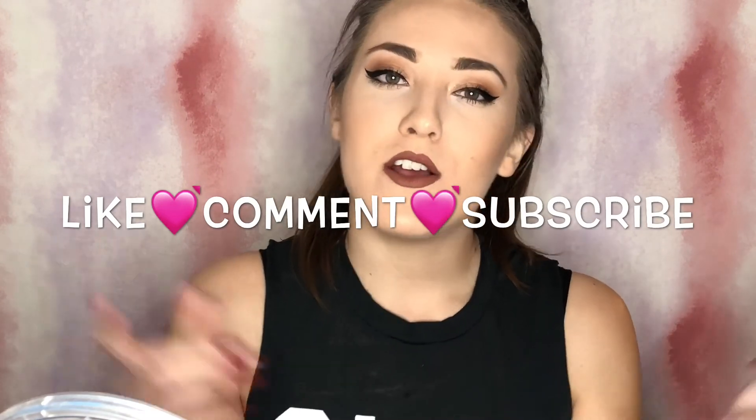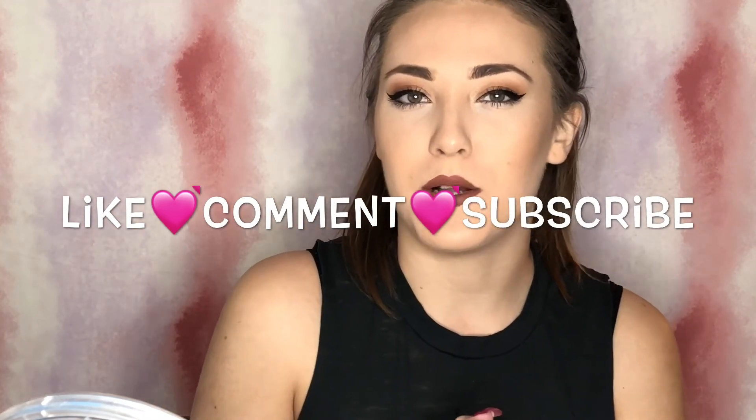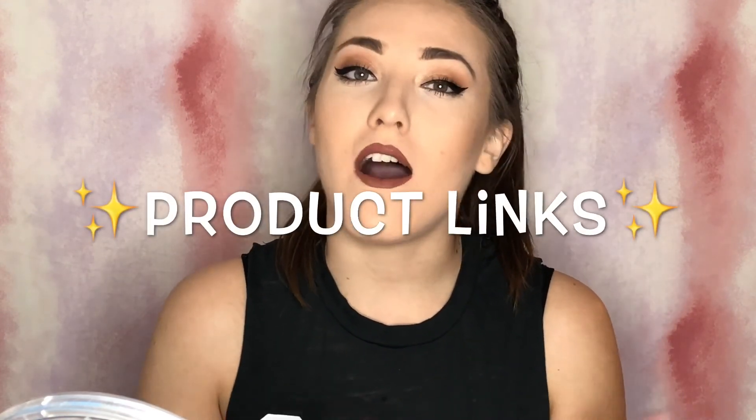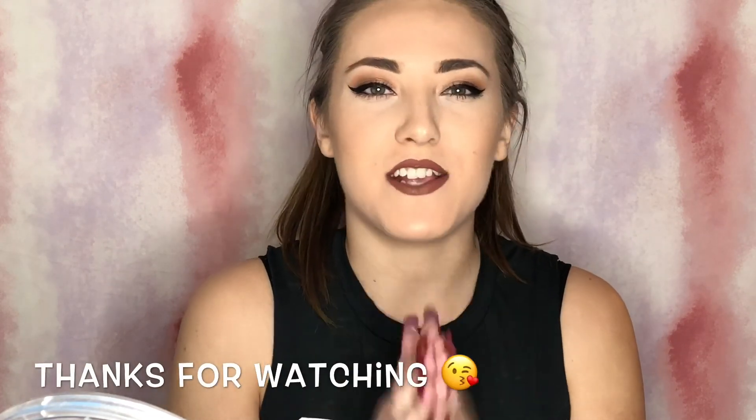With that being said, thank you guys so much for watching. If you like this video and you want to see more, go ahead and subscribe down at the bottom and don't forget to click that little bell so you don't miss any of my upcoming videos. I will include all of the product links in the description below. If you're interested in these products, click on the link and see what you guys think — you never know until you give it a go. Thanks again for watching, I hope you're having an awesome week and I will see you guys in my next video.